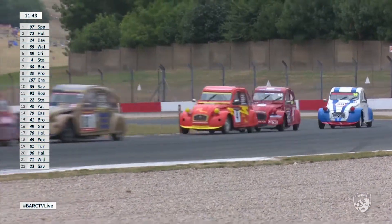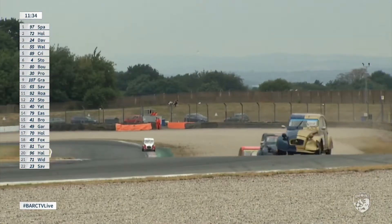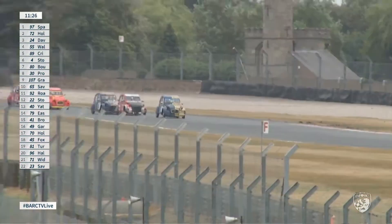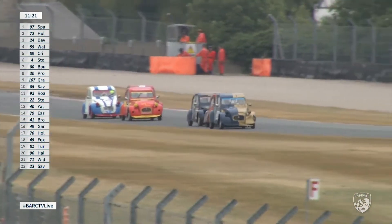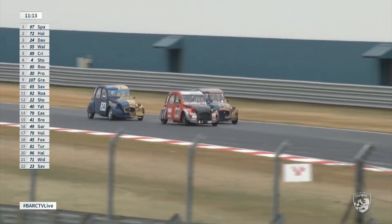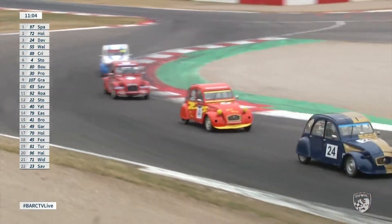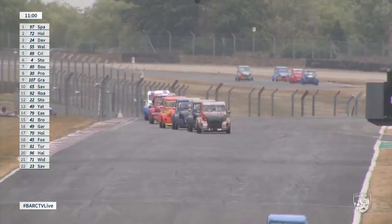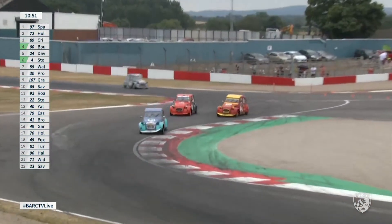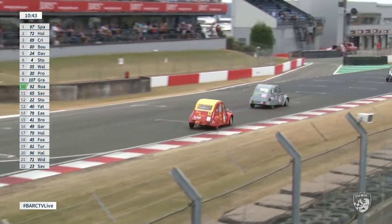Leon Davies with damage to the left front corner of his car still holding third after a tap from Steve Walford. Last time through, Walford went wide again coming out of McLean's onto the grass — he's lost out to Mick Storey, who was the pole sitter. Sandro Proietti closing up on Steve Walford. Third place still the number 24 car of Leon Davies. Nick Crispin trying to get up the outside in the 89 — he's going to take third place now. Here comes Ainslie Boosfield up into fourth as well. The black and white flag has gone out to car 107, Mark Grasby, running in ninth place.